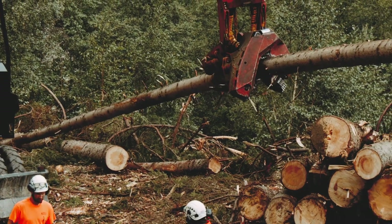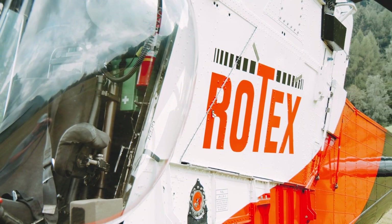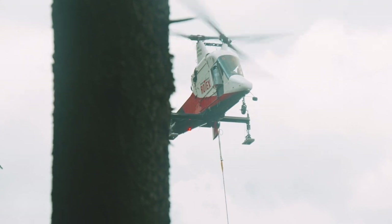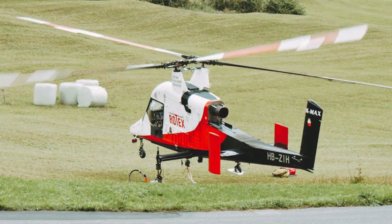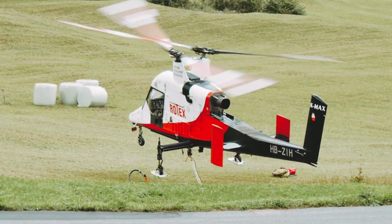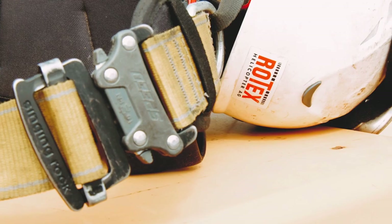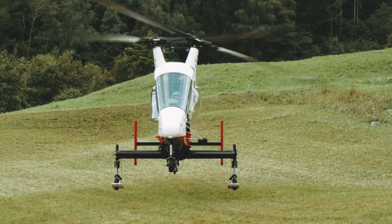The company I used to work before used to have a K-Max, and initially I was a helicopter mechanic, so I fell in love with this aircraft basically. It was always one of my dreams to fly these things, and Rotex is the only operator in Europe anymore, so there was no way to not go to Rotex.